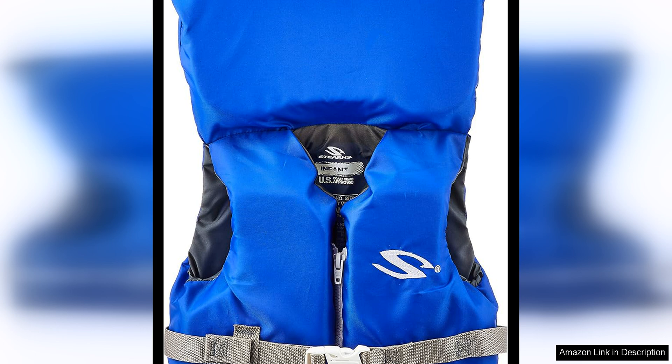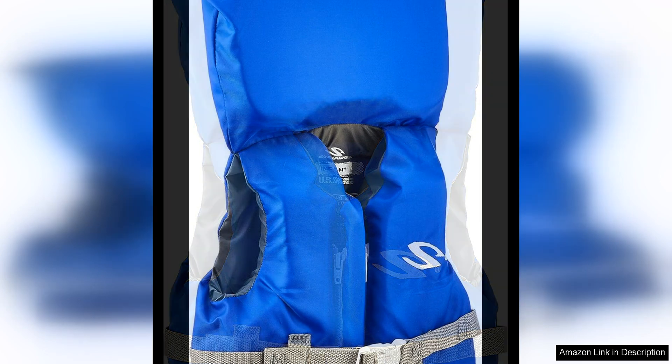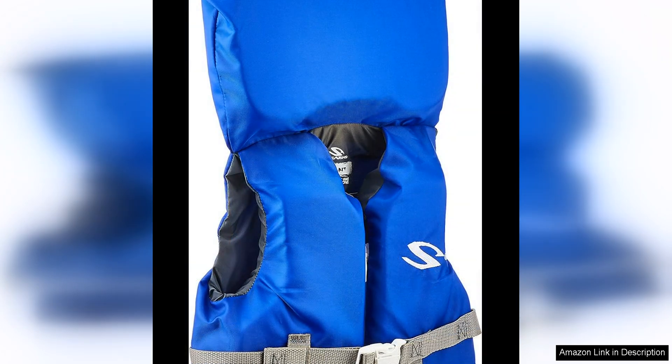One of the standout features of this life vest is its durable construction. Made with a tough nylon shell and pea foam inside, the Stearns Infant Classic Series Life Vest is built to last through many water adventures. The adjustable chest strap and leg strap ensure a secure fit, so parents can feel confident that their little one will stay safe and secure while in the water.